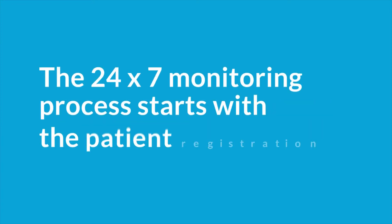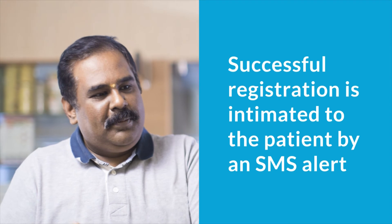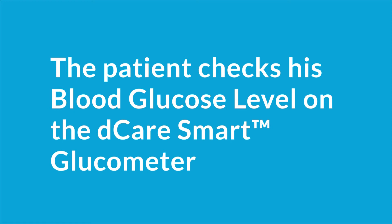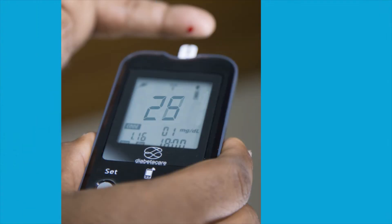The 24/7 monitoring process starts with patient registration. Once a patient is registered, an SMS alert is sent. When the patient checks his blood glucose level on the D-Care smart glucometer, the glucometer instantly captures the reading and transfers it onto the DXNet.